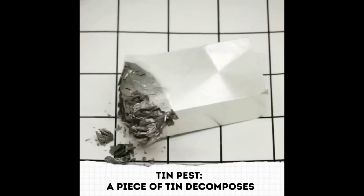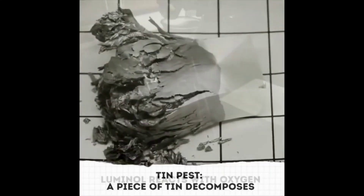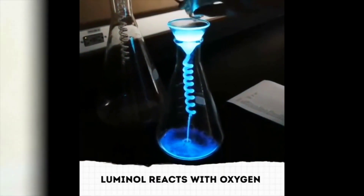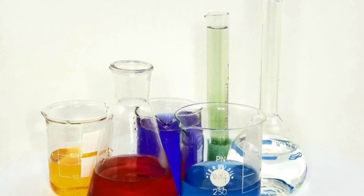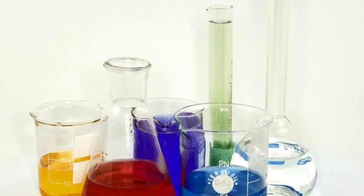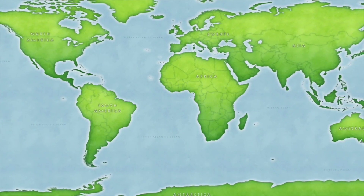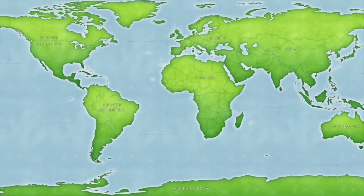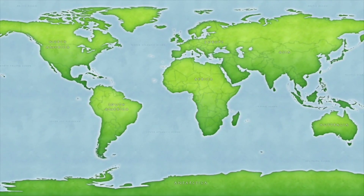Have you ever seen science experiments like these, in which two materials react to each other? This is called a chemical reaction. Most of the time when we hear the words 'chemical reaction,' we think of chemicals synthesized and only used in special laboratories. Although chemical reactions do take place in a scientific lab, we should also think about chemical reactions that are around us in everyday life. We just have to know where to look.